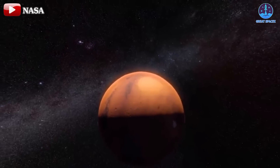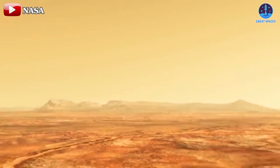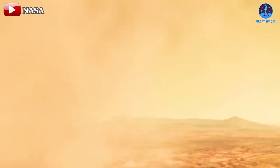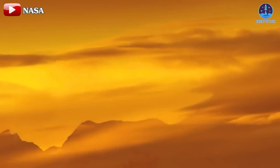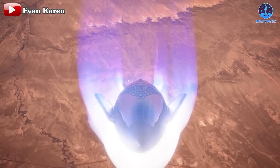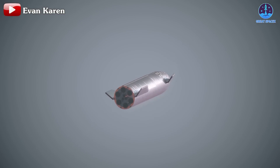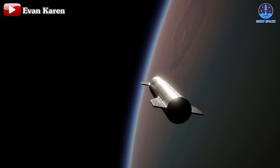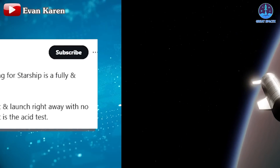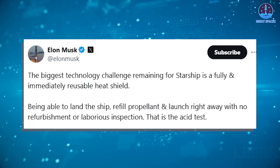Mars presents unique challenges for spacecraft reentry. Although its atmosphere is only 1% as dense as Earth's, reentry temperatures can still soar to between 1,200 to 1,500 degrees Celsius, or 2,192 to 2,732 degrees Fahrenheit. A reliable, reusable heat shield is not just a feature — it's a necessity for the success of SpaceX's vision. By testing materials to these limits, SpaceX is not only enhancing the durability of the heat shield but also optimizing its design to reduce mass, a crucial factor for long-duration space missions. Musk has frequently emphasized this, calling it one of Starship's most pressing technical challenges.